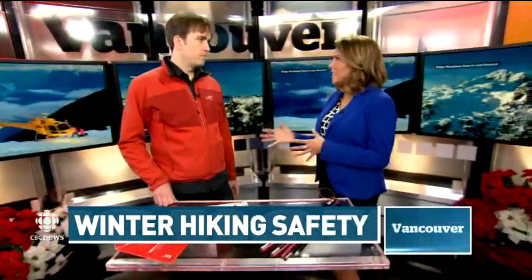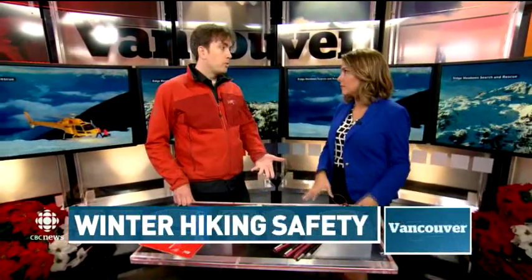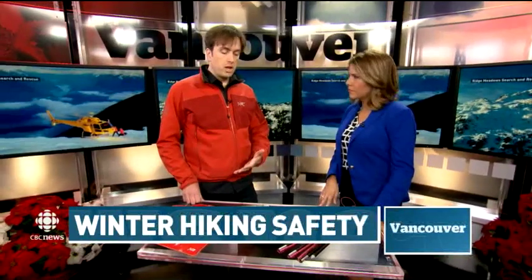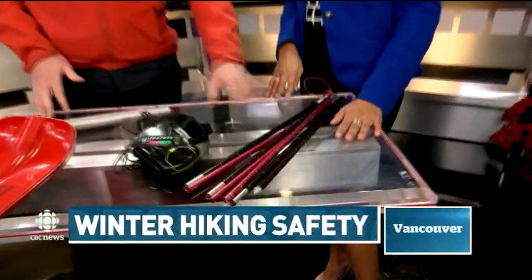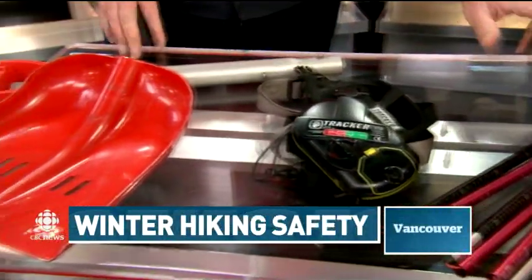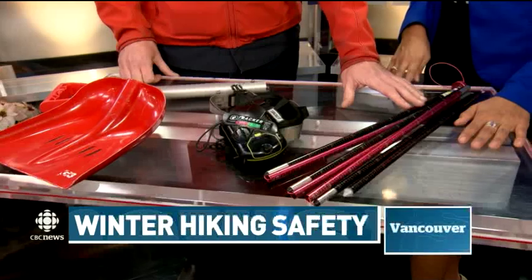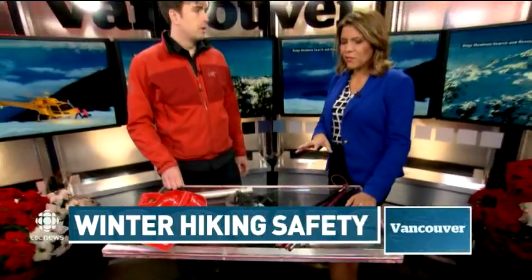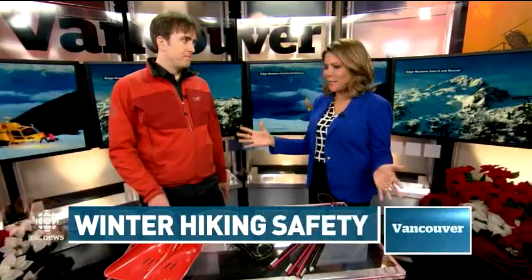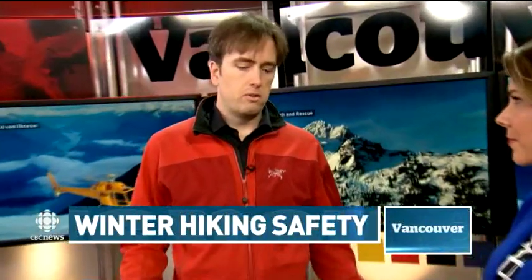You've brought equipment here that you normally wouldn't take in the summer, but these are things that are very necessary this time of year. The basics for winter travel outside of a controlled area in B.C. and anywhere in North America are a probe — an avalanche probe — an avalanche beacon, and a shovel. These items are used to rescue your friends in case of an avalanche, and also for snow science to figure out what's going on in the snow pack. You have to have training to know what you're doing — that's the fourth item I can't put on the desk.